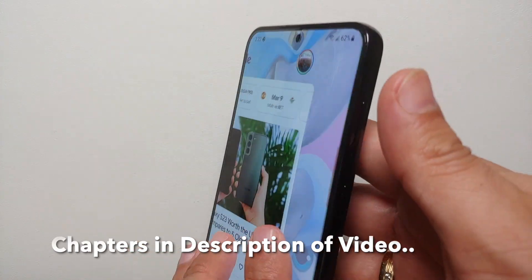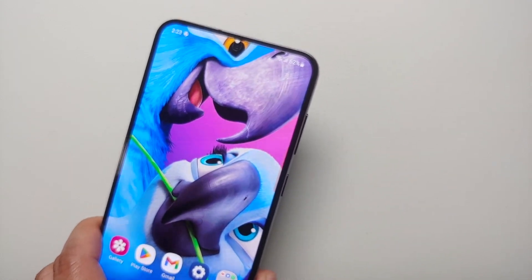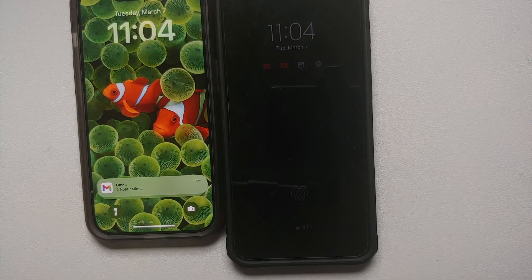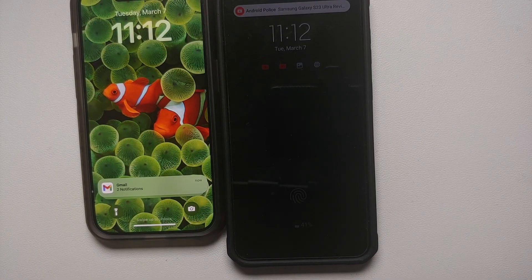Hey peeps, Manchi here back with another video. Ever since I got this Samsung Galaxy S23 Plus, I have had a major issue with delayed notifications, especially from apps like Telegram and Gmail — Gmail being the main culprit. The issue persists even if you have enabled your always-on display. I put the Samsung Galaxy S23 Plus side by side with my iPhone, sent myself an email, and the iPhone would get the notification five minutes before the Galaxy S23 Plus.